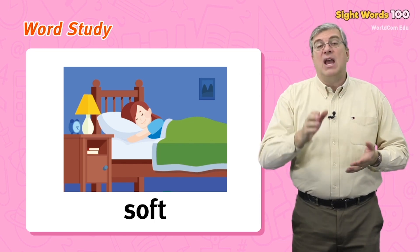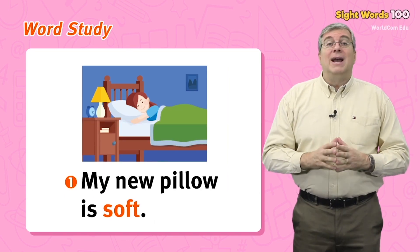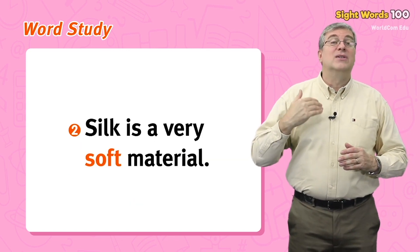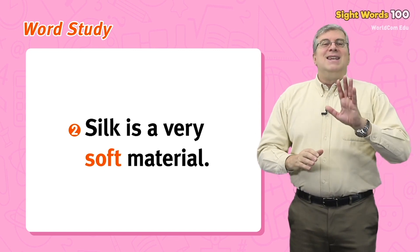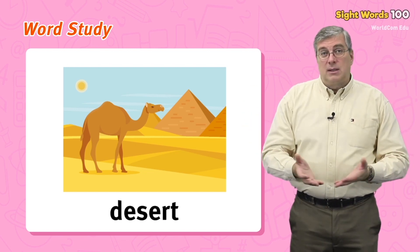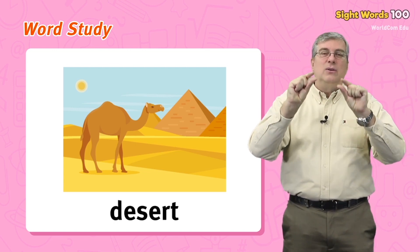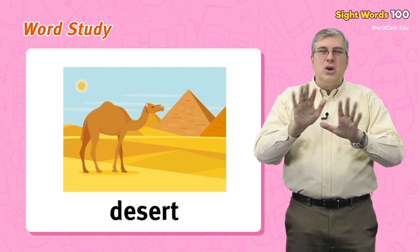Soft is nice and smooth, and you can press it in a little. It is the opposite of hard. For example: my new pillow is soft, or silk is a very soft material. Next we have desert. A desert is a place where there is very little or no water, so there are few or no plants — sometimes strange plants.